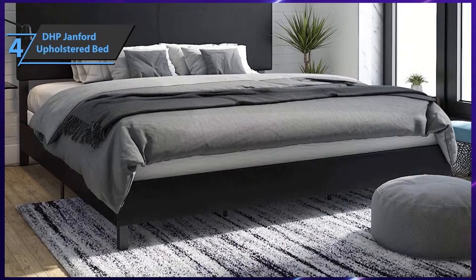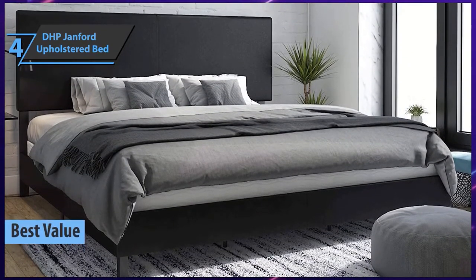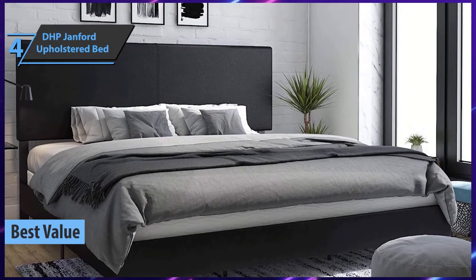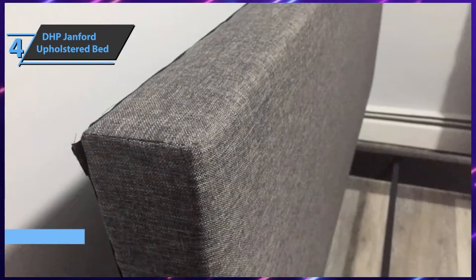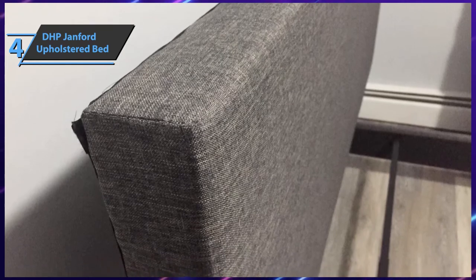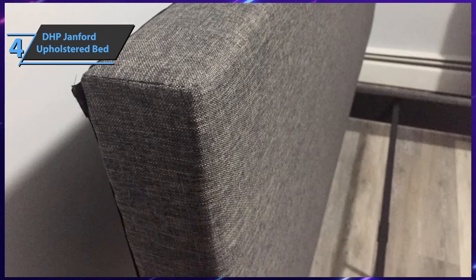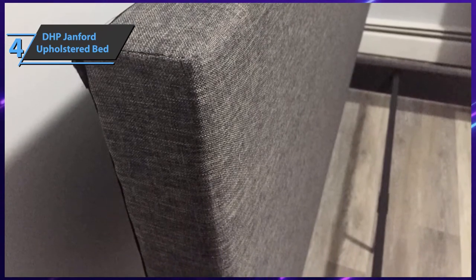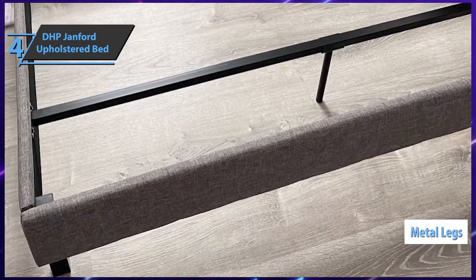If you want to get the best possible bang for your buck, check out the DHP Janford Upholstered Bed — in our humble opinion, the best value bed frame available on the market in 2021. DHP is a division of Dorel Industries Inc., a great team specializing in pre-fabricated furniture and bed frames. They offer a wide range of quality products for office or home use, combining great design and innovation.